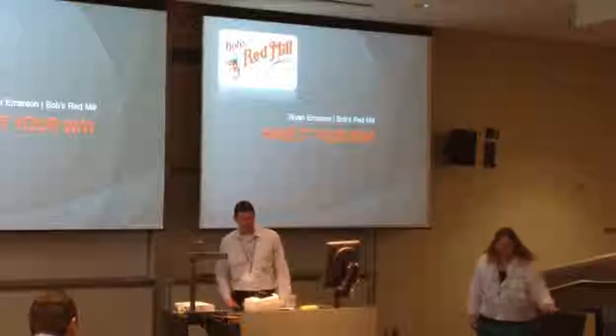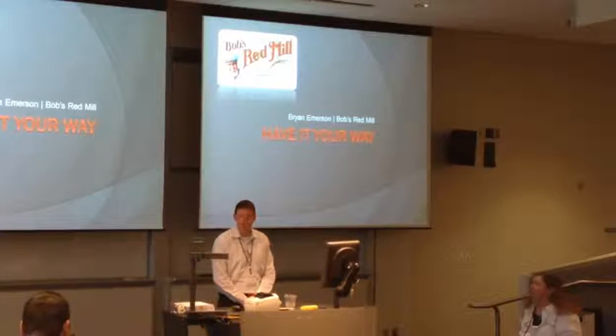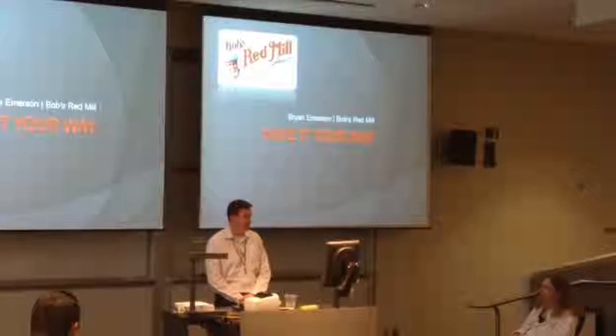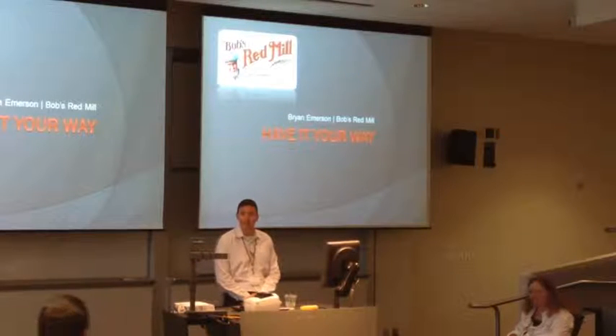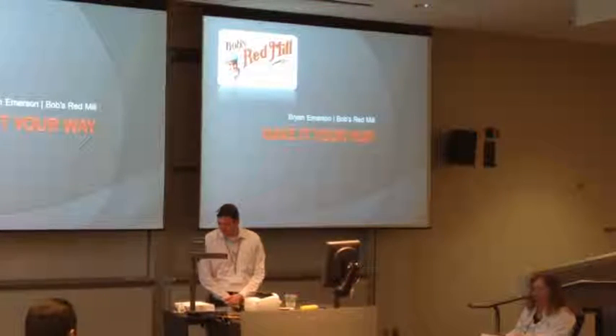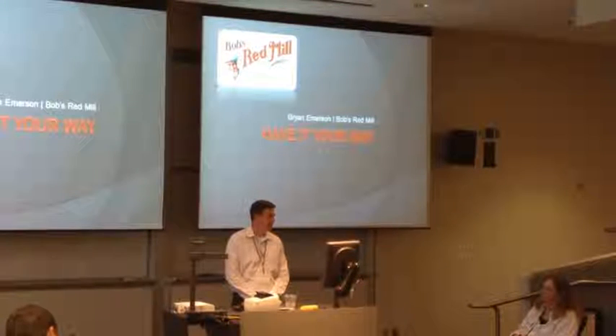I'm Ryan. I'm from Bob's Red Mill. I'm the director of the IT department over there. I've got a small community pool - we manage everything that's plugged into the wall, literally. But I think of all the things that we've got, one of my favorite tools is the YSIS product.